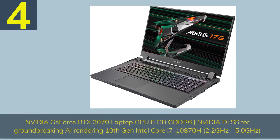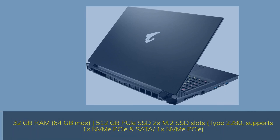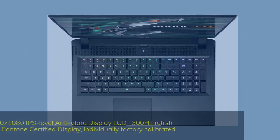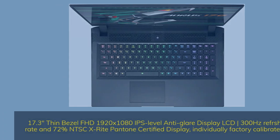Number 4. The Gigabyte Aorus 17 GXC features an Nvidia GeForce RTX 3070 Laptop GPU 8GB GDDR6 with Nvidia DLSS for groundbreaking AI rendering, a 10th Gen Intel Core i7-10870H at 2.2GHz to 5.0GHz, 32GB RAM expandable to 64GB, 512GB PCIe SSD with 2x M.2 SSD slots (Type 2280, supporting 1x NVMe PCIe and 1x SATA), and a 17.3-inch thin bezel FHD 1920x1080 IPS-level anti-glare display at 300Hz refresh rate, 72% NTSC, X-Rite Pantone Certified and individually factory calibrated.